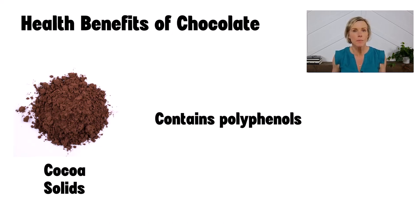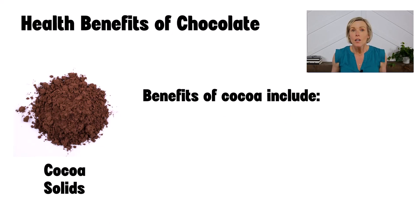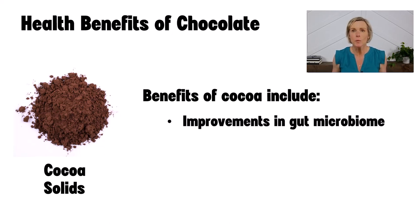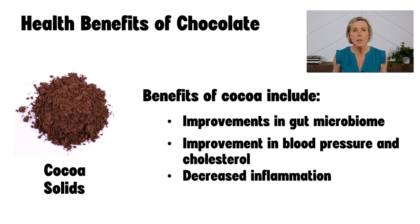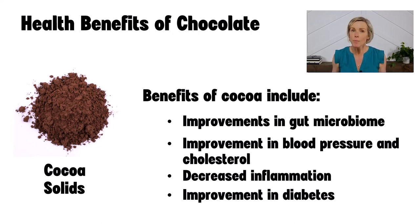Antioxidants help protect our body's cells from damage caused by harmful molecules called free radicals. By neutralizing free radicals, antioxidants contribute to maintaining the balance of our body's systems, and they may help reduce the risk of chronic diseases such as heart disease, certain cancers, and neurodegenerative conditions. Cocoa has been extensively researched, and there are many potential benefits for people with kidney disease, including improvements in the gut microbiome, blood pressure, cholesterol, markers of inflammation, and diabetes management — such as less hyperglycemia and improved A1C. Diabetes is one of the top two causes of chronic kidney disease.